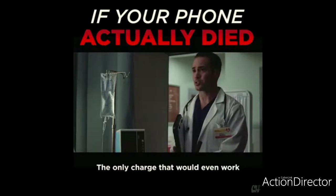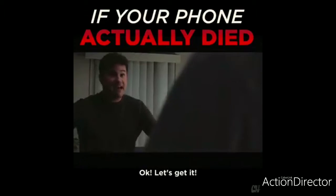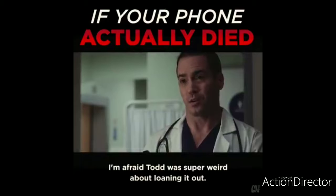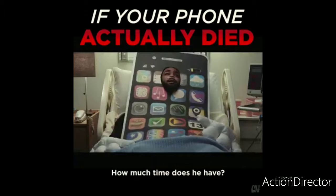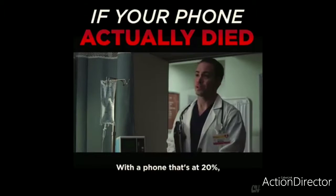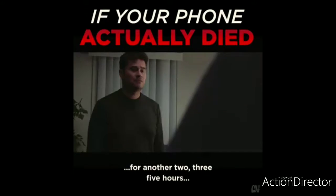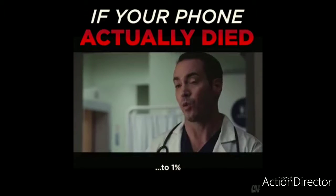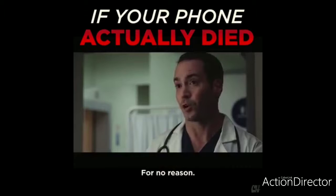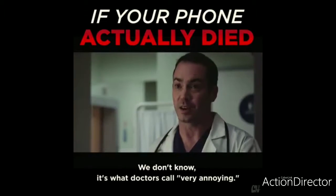Mr. Trapp, your phone is very old. The only charger we have that would even work belongs to Todd in accounting, and Todd was super weird about lending it out. How much time does he have? It's hard to say. With a phone at 20%, they could have a happy healthy life for another two, three, five hours. But sometimes it'll jump from 20% to 1% instantly, for no reason. It's what doctors call very annoying.